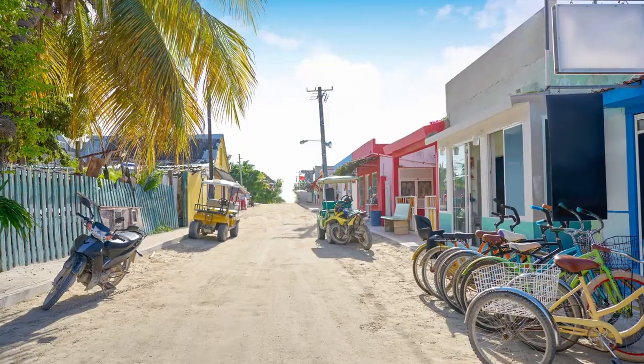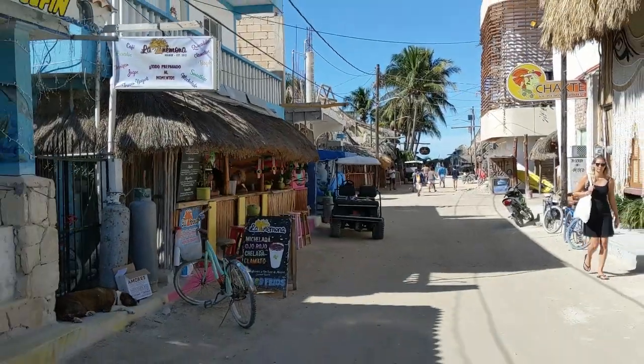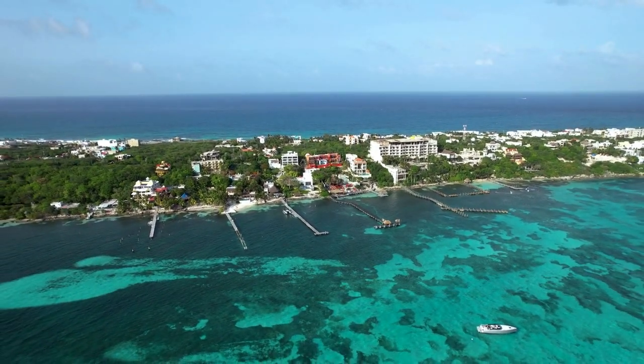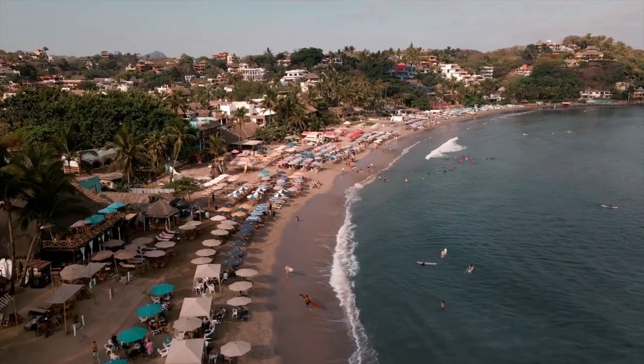Isla Holbox is a small sandy island on the northern tip of the Yucatan Peninsula. What makes this Mexican island so fun is that there's no cars here, or close to no cars — just bicycles, golf carts, and a few ATVs. People here get around mostly by walking barefoot through the sand or riding a bike. If you're still trying to decide between Isla Mujeres and Isla Holbox, you'll find that Holbox is a little more authentic and a lot more laid back, and nowhere near a mini Cancun at all. Definitely a hippie beach town vibe — very similar to Sayulita on the Pacific coast if you've been there.